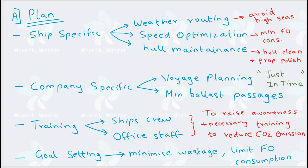In the EEOI monitoring calculations, we also include ballast passages. That is the reason the company plans your voyages in such a way that you have minimum ballast passage.